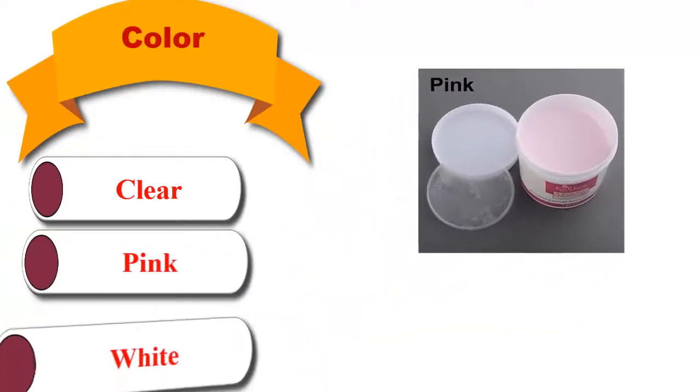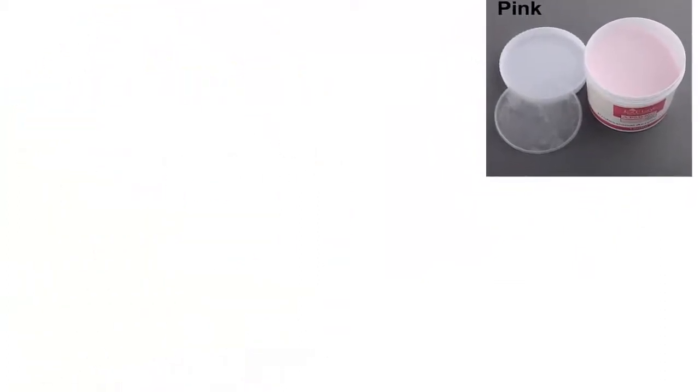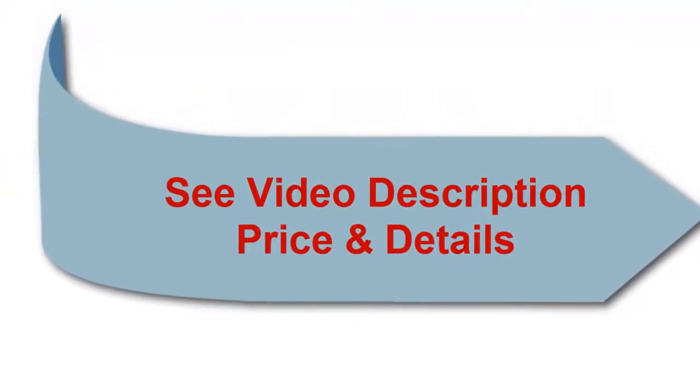Available colors: clear, pink, and white. See the video description for price and details.